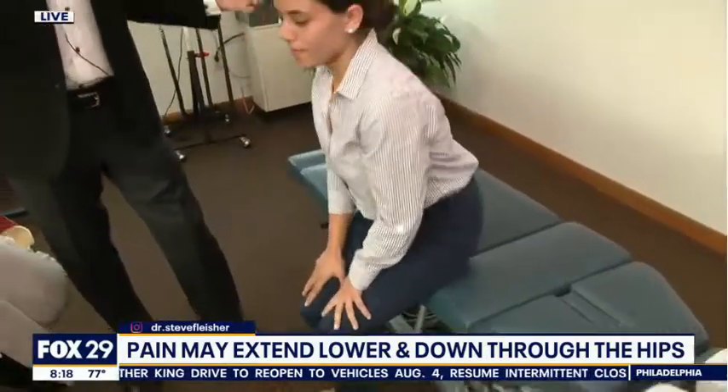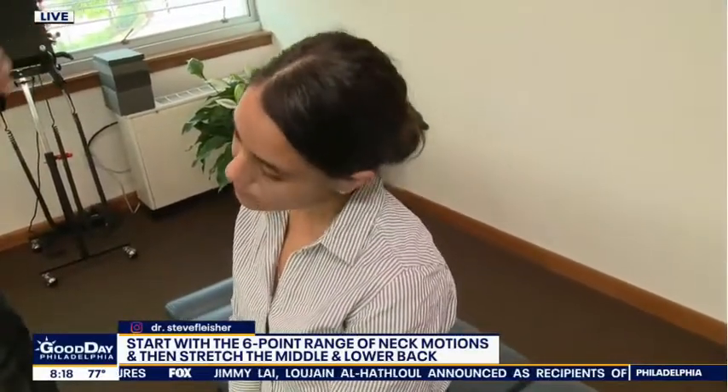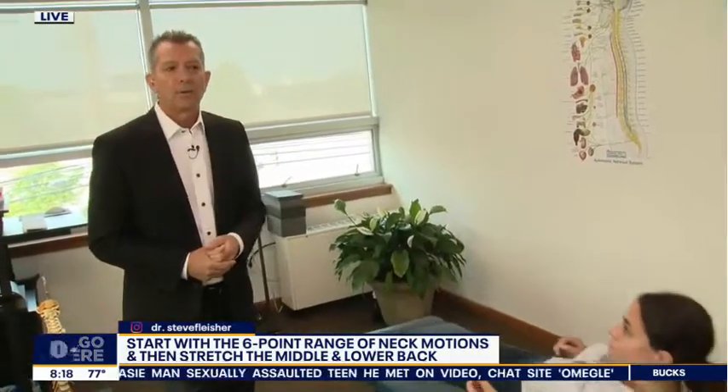Next we'll do the ranges of motion for the neck, because in addition to back problems, many pregnant women start to complain of neck problems as their body changes shape and the belly gets bigger. There are six ranges of motion for the neck — hold each one for 20 to 30 seconds, one to three times a day. That includes looking right and left, bringing each ear to the shoulder, and bending the head forward and back.